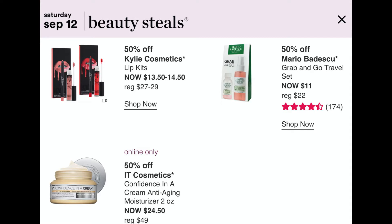For September 12th, the beauty steal is the Kylie Lip Kits, regularly $27 or $29, on sale for $13.50 or $14.50. The Mario Badescu Grab and Go travel kit, normally $22, will be $11 — that's a good deal because you get the drying lotion plus a rose water spray. Online only, the IT Cosmetics Confidence in a Cream, normally $49, will be $24.50.